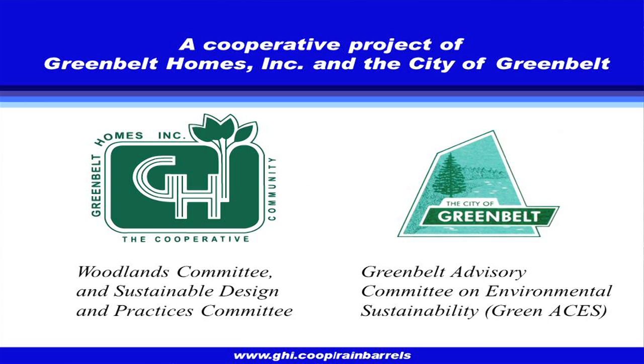Some of the content here has already been covered, so I'll move through a few slides a little quicker. I'll try to touch specifically on some aspects that are requirements for GHI. We are a 1,600-member housing cooperative here in Greenbelt on about 250 acres of land.